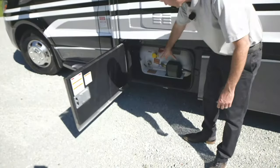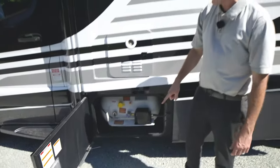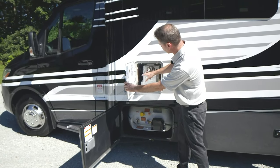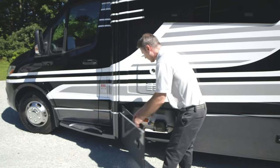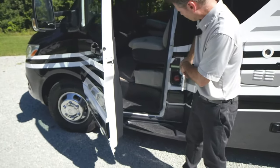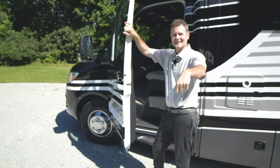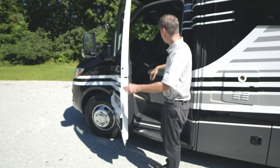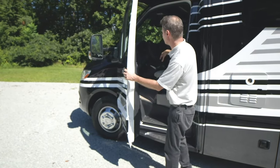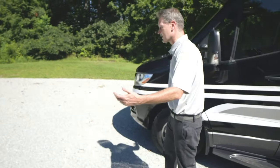Here's your propane tank — you'll need to have this filled, and when it's new, you'll need to have it purged. Turn that on and you can run your furnace, your exterior propane connection, and your tankless hot water. Your propane is right there. As we head inside, your fuel fill is right there — 26.4 gallons of diesel. This also has an emergency start button, so in the event your chassis battery dies, you can use your house batteries to jump-start your Delano. You can spin the seats around from out here — it's actually easier to do it from outside.